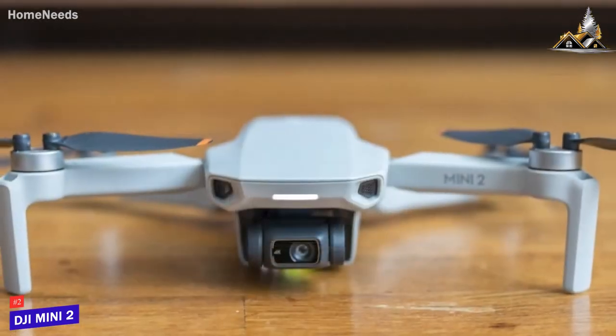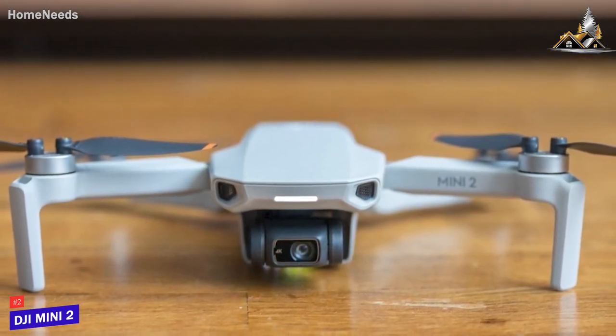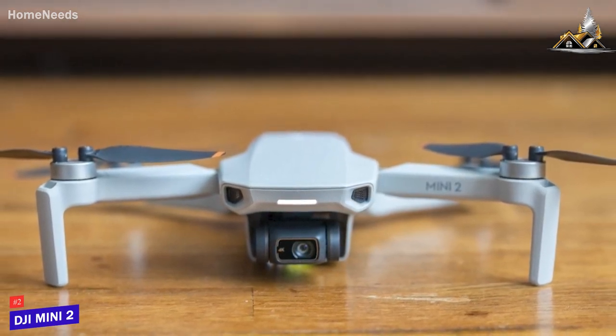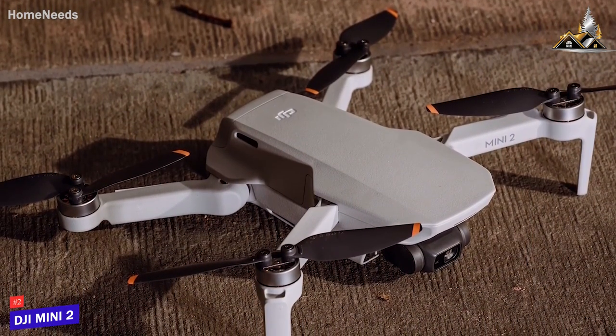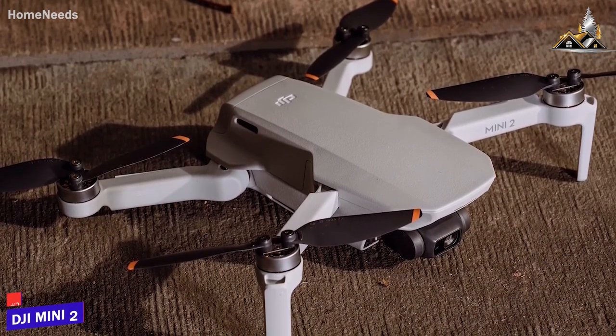The DJI Mini 2 isn't going to offer the performance of the larger and more expensive models in this video, but it still provides solid flight times, solid camera quality, an intuitive controller with important information, and good enough performance to learn the basics of flying drones. This is an excellent choice for inexperienced users who need an easy-to-fly drone that won't break the bank.